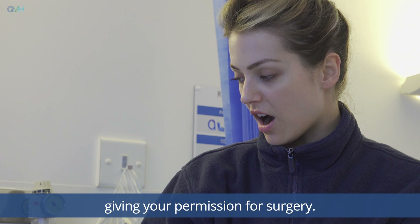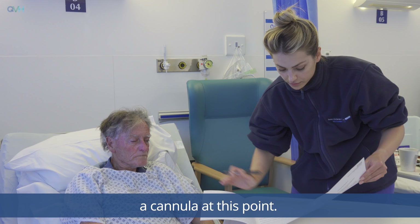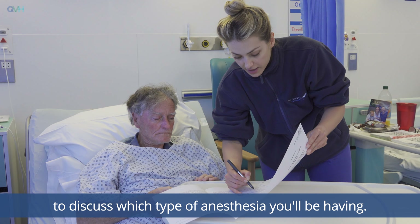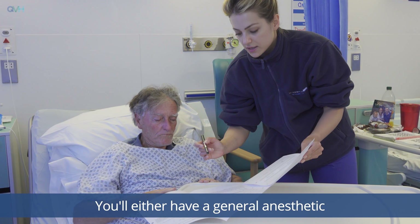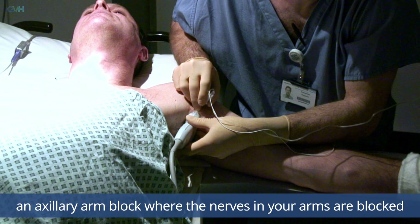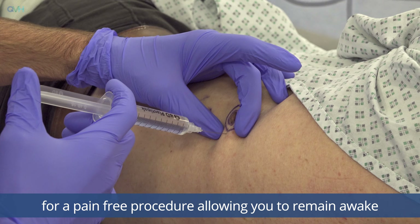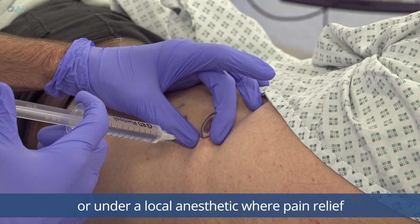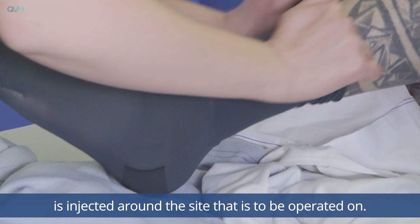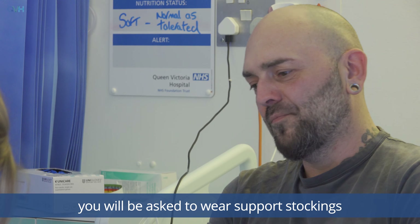You'll be seen by a doctor who will discuss your procedure with you and ask you to sign a consent form giving permission for surgery. If required, the doctor may take bloods and insert a cannula at this point. You may also be seen by an anaesthetist to discuss which type of anaesthesia you'll be having. You'll either have a general anaesthetic where you are put to sleep, an axillary arm block where the nerves in your arms are blocked for a pain-free procedure allowing you to remain awake, or a local anaesthetic where pain relief is injected around the site to be operated on.